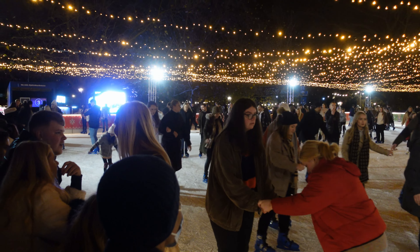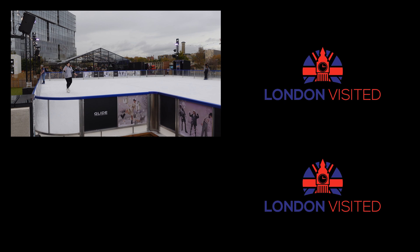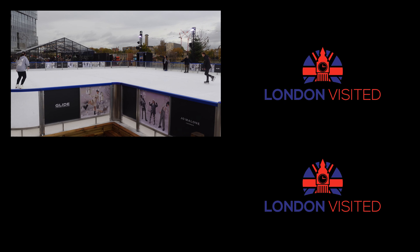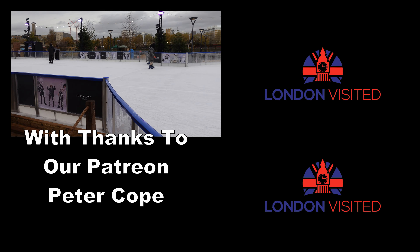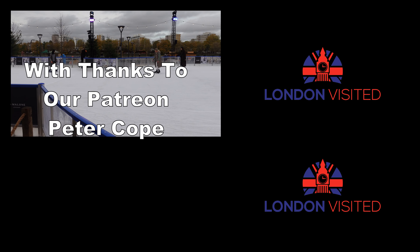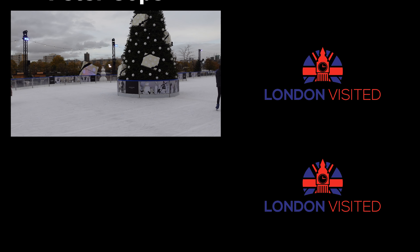Those are the five key ice skating rinks around London this Christmas if you fancy having a go. You could be like Torvill and Dean — you've got to start somewhere. If you haven't seen our video on Hyde Park where we've shown you Winter Wonderland and the ice skating rink already, I'll put a link to that up in the top right-hand corner. Click on that — I'll see you in there.